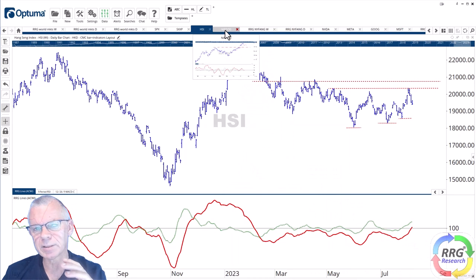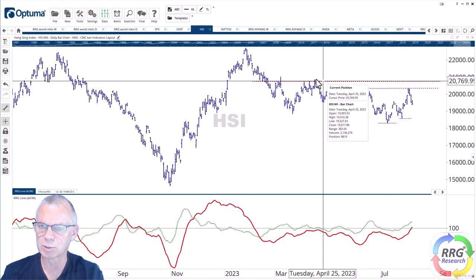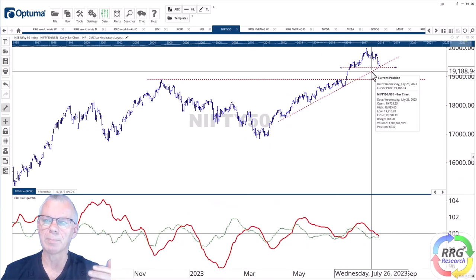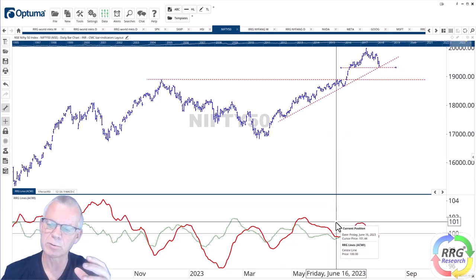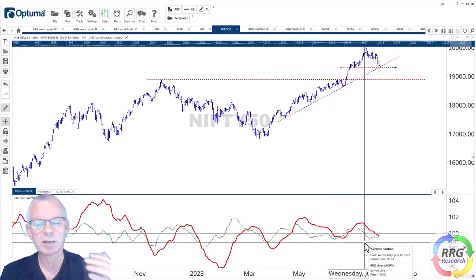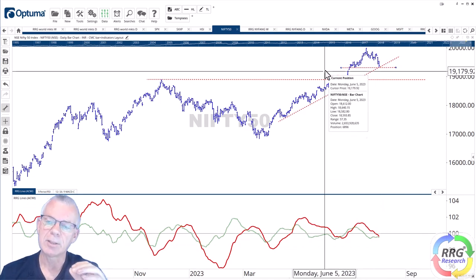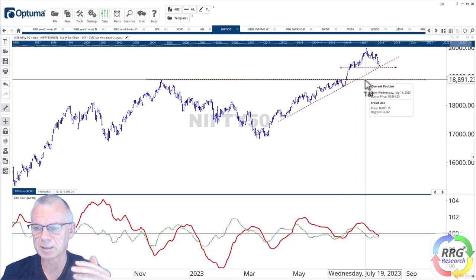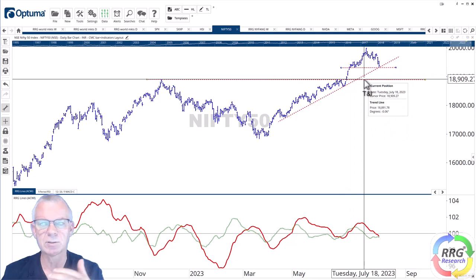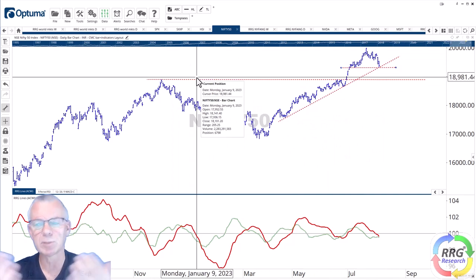Comparing that with the Indian Nifty 50 Index — look at the difference between those charts. Hang Seng was down and then more sideways; Nifty pretty much all the way up. That's why the Nifty was leading. Right now that pattern seems to be changing. The RS Momentum line already dropped below 100 a couple of weeks ago and it's now dragging the RS ratio line down as well. The price is hovering just above a double support level around 19,300. When that gives way, I think we'll be looking at levels below 19,000 for the Nifty 50, somewhere like 18,900. The most important takeaway is the relative weakness for India and relative strength for the Hang Seng, which gives you a trading opportunity.